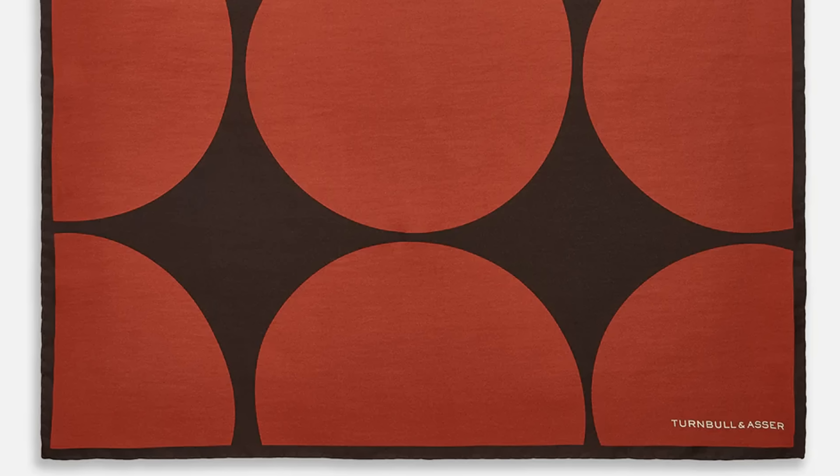This is the red and black multi-spots silk pocket square. Limited edition silk pocket square, part of a unique collection and a small run. It is a colorful dot design created by Maurice Binder, handmade in England by a silk mill that's led the way in silk manufacturing. It's a rare pocket square and a piece of Turnbull and Bond history.